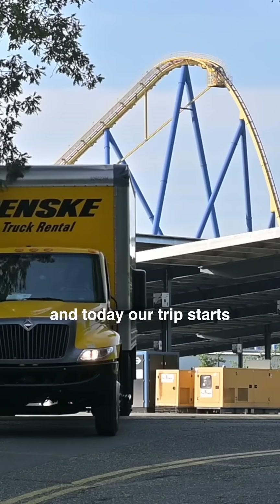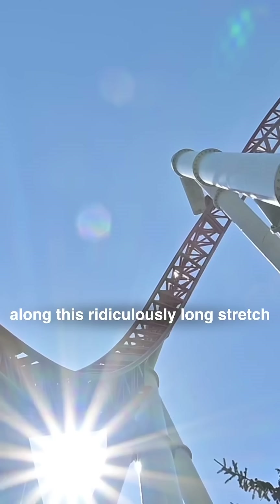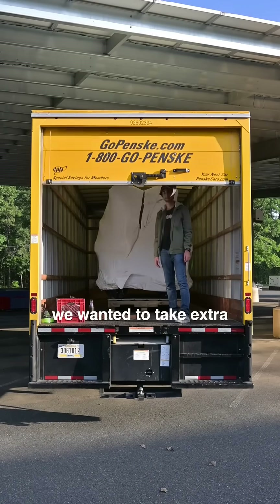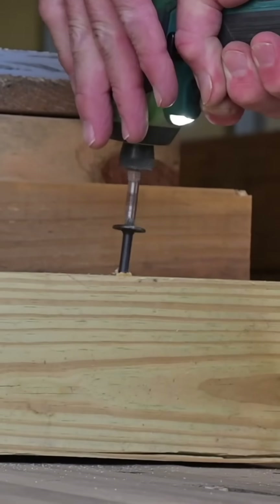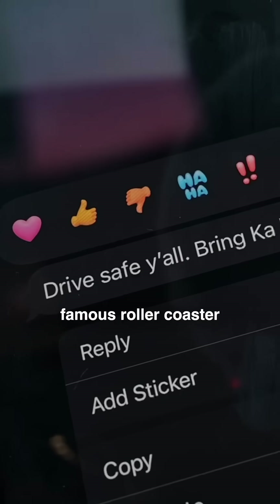Today our trip starts in New Jersey at Six Flags Great Adventure. We have multiple stops planned along this ridiculously long stretch of road, all while having the most iconic launch coaster in our truck. We wanted to take extra precaution, so that means securing the ride vehicle to prevent any sliding around. You can't be too safe when you're dealing with the world's most famous roller coaster.